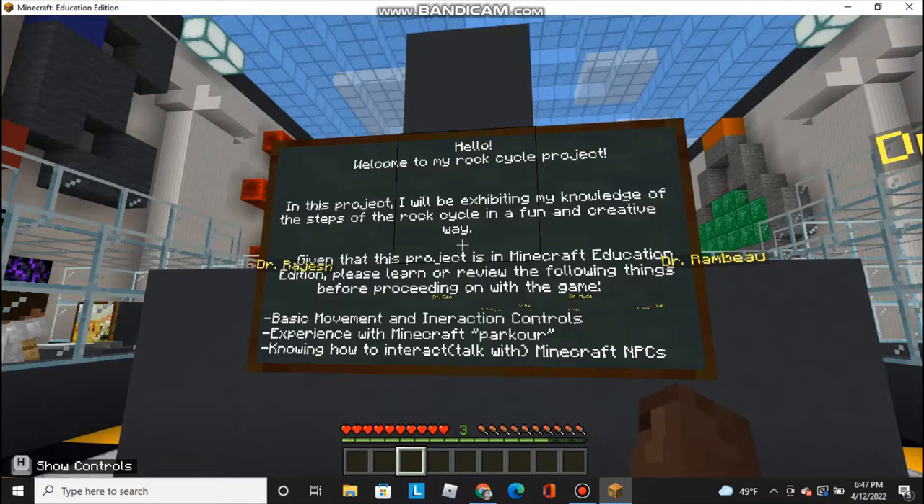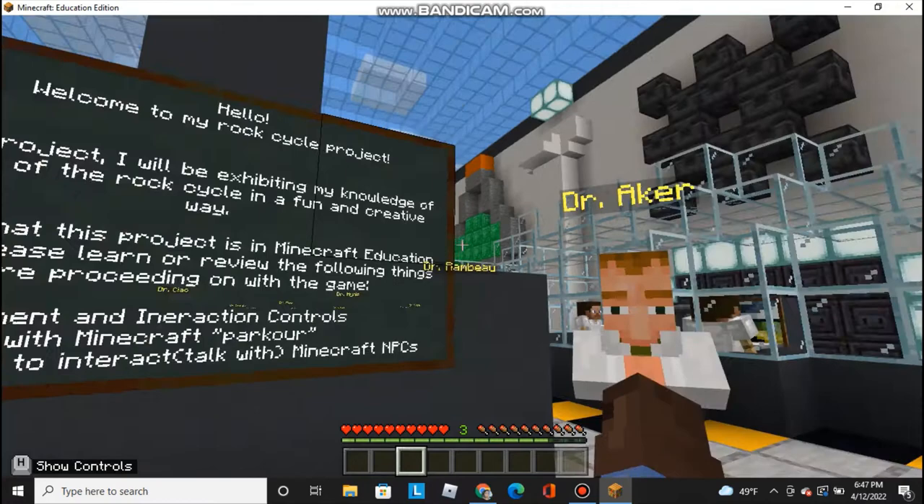Basic movement and interaction controls, experience with Minecraft parkour, and finally, knowing how to interact or talk with Minecraft NPCs. So let's get started, shall we?